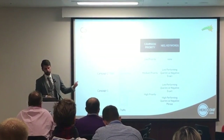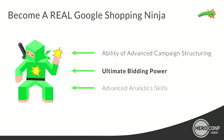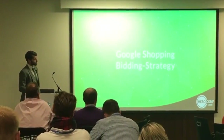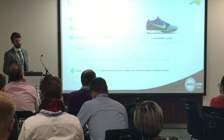Ultimate bidding power. We could talk about bidding for the next three hours, but I want to focus on the most important things. The reason why bidding for Google Shopping is such a big challenge is the long tail problem.